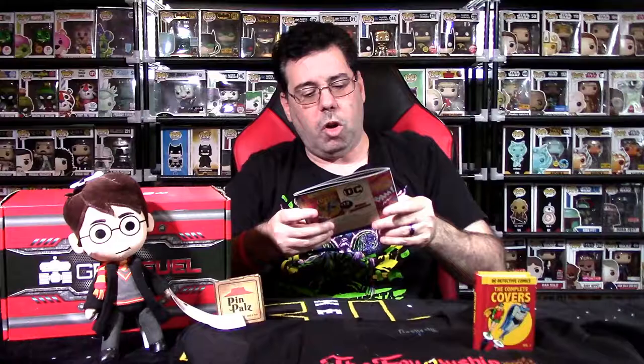The Pin Pals Pizza Hut-themed Book It pin — according to the literature: 'Enjoy this month's exclusive pin depicting the ultimate book club for kids. Every gold star was one step closer to a night out with family and friends.' So the idea is that if you got a gold star for your reading, they'd bring you to Pizza Hut. They have the pin listed at $10, which I'd agree with. So we've got a $57 box — we'll call it $60 rounding up. But in my personal opinion this box seems weak. I don't like what they did here. I don't like always getting four items. This is very lazy design and marketing when putting these boxes out.